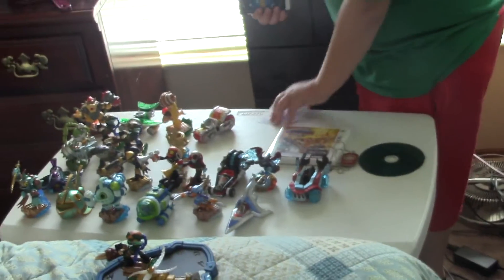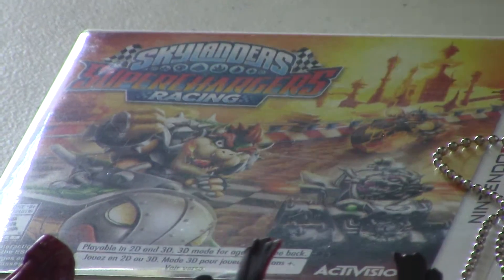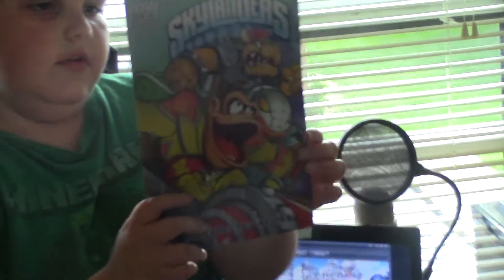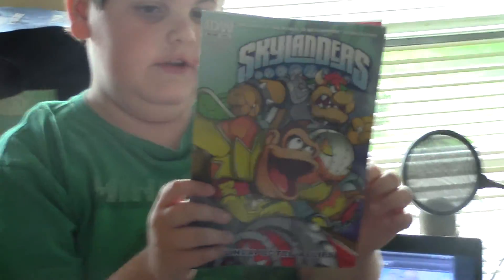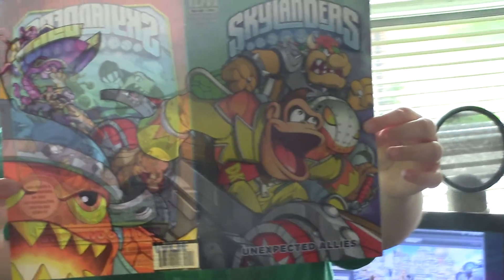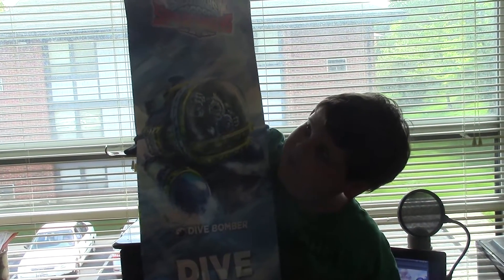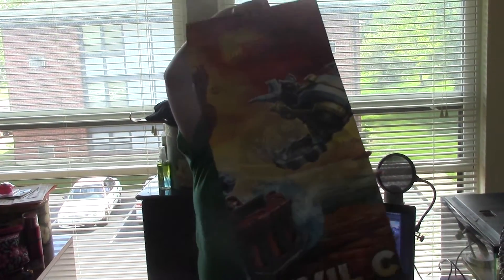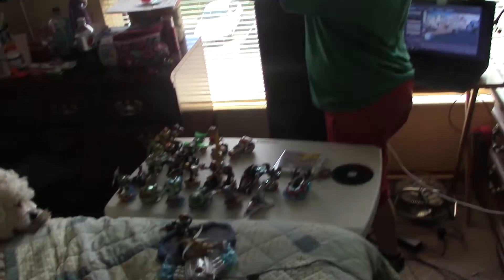There's the 3DS racing game that we got today. Here's the comic book from GameStop — you can get it with pre-orders for the Nintendo version. There's also a poster from GameStop. There's the Dive Clops poster, and then there's the piece of the puzzle — we only have one puzzle piece left to go.